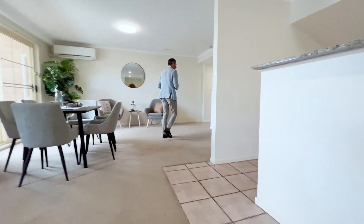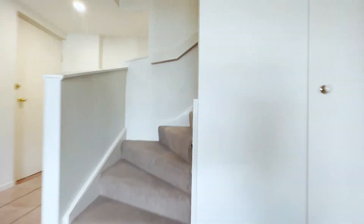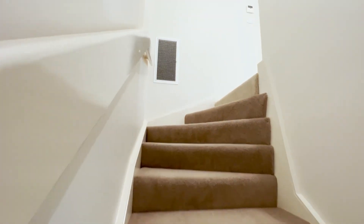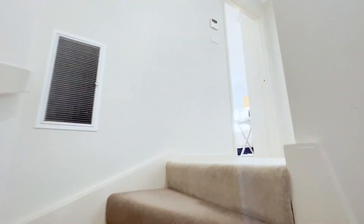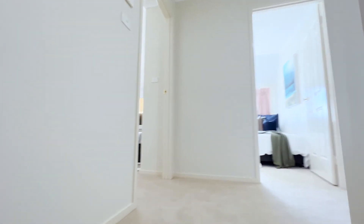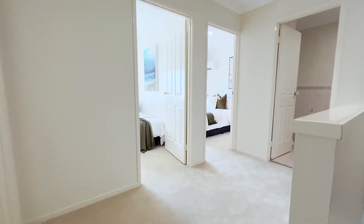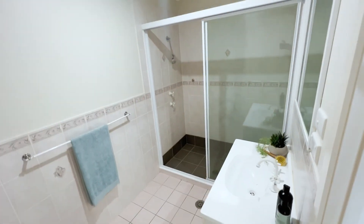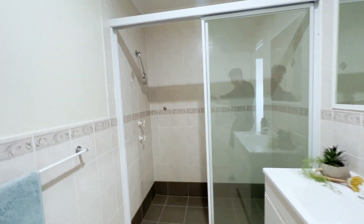Now we've done the downstairs — let's head upstairs and show you all the space up here. New carpets have been installed throughout all of the bedrooms upstairs. Turning right first, let me take you through the main bathroom, which is set up with toilet, vanity, and quite a large shower.